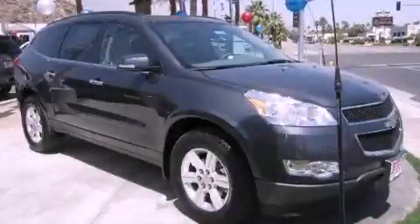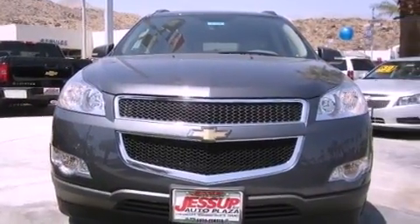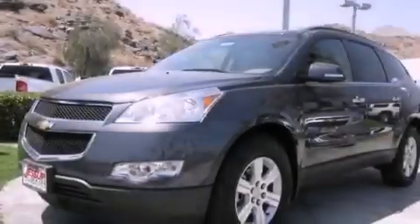This is a brand new 2012 Chevrolet Traverse. Plenty of space for what you need. It features a 3.6 liter 6-cylinder engine and an automatic transmission.